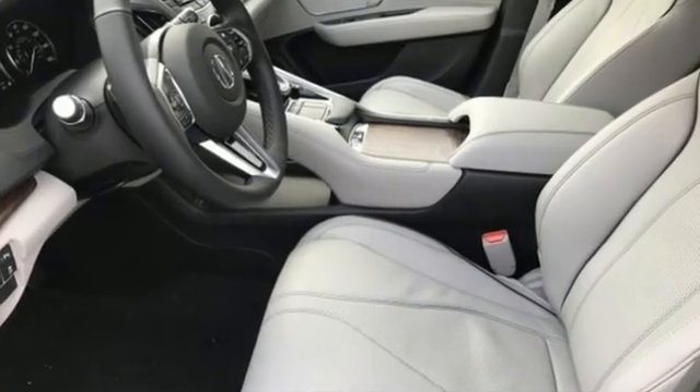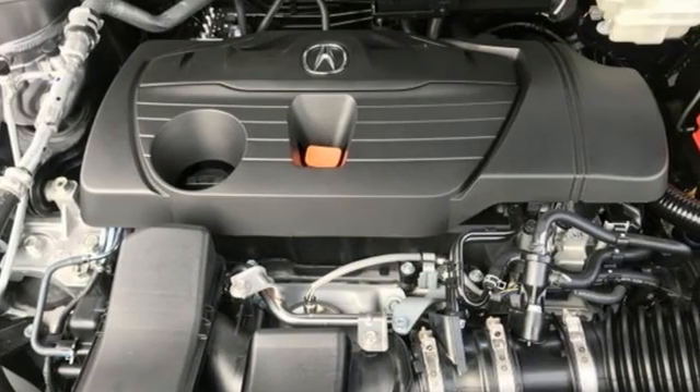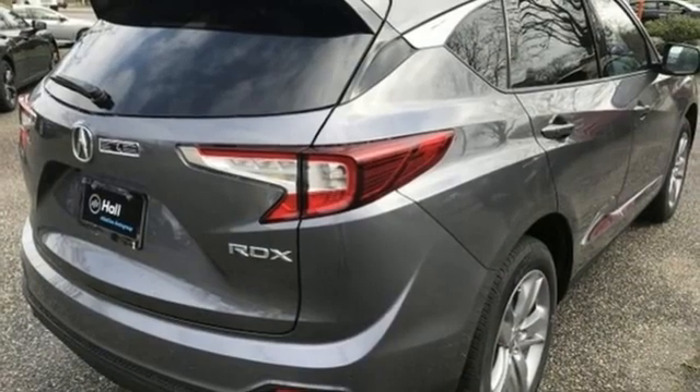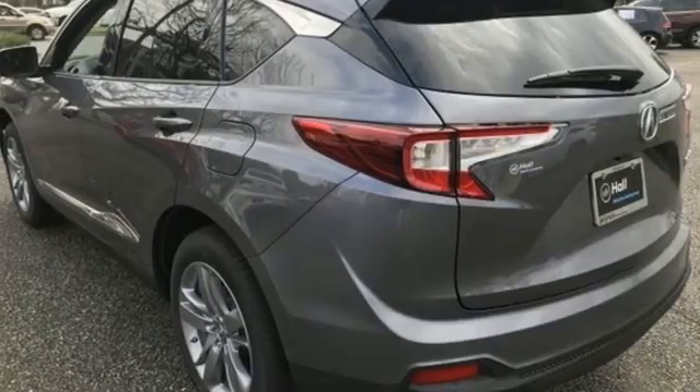Turbo inline four-cylinder engine. Automatic with driver control suspension management. Integrated navigation system with voice activation. Wi-Fi hotspot. Dual zone climate control. Auto dimming rear view mirror.